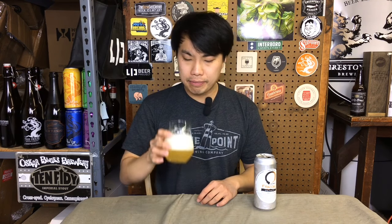On the palate it's actually a lot more green. You're getting this kind of upfront grassy, herbal quality. Lingering on the palate there's a nice touch of bready sweetness in there, supporting a really well-done base beer.